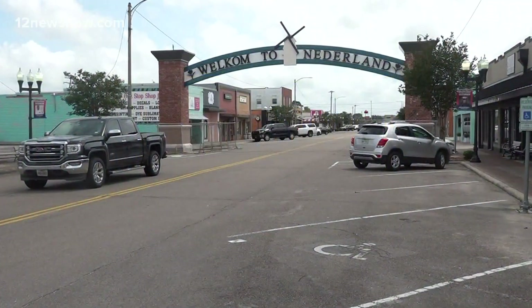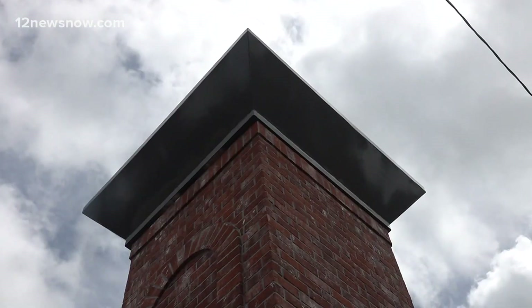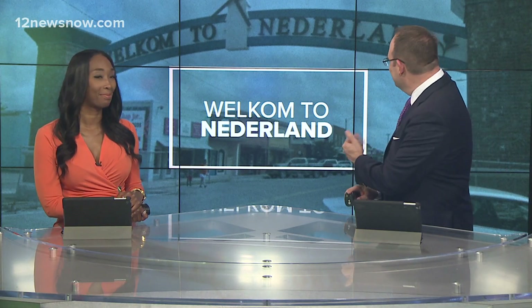All new at 10. Welcome to Niederland. This sprawling sign on Boston Avenue has everybody talking. For some, it's the spelling — yes, like it is behind us. And for others, it's the cost. Not everyone thinks this was the right move to make. 12 News reporter Jordan James joins us live with more on the social media debate.